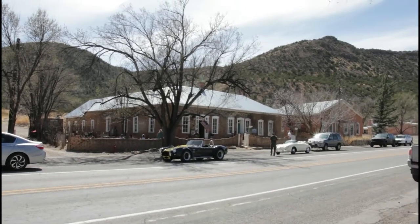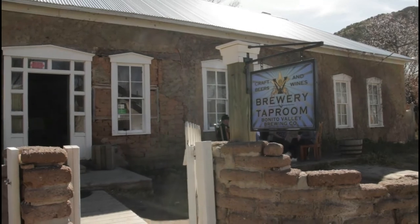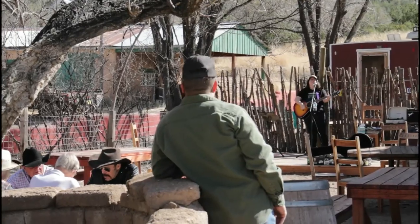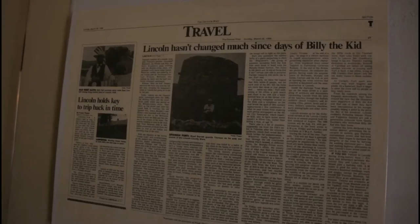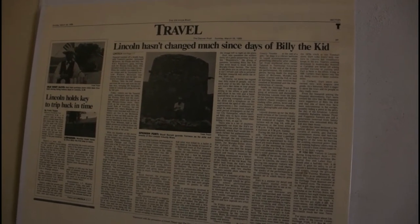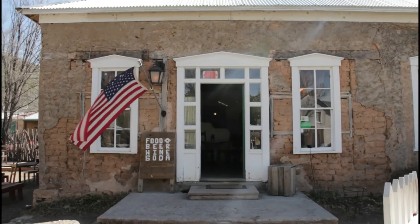Today we are in Lincoln, New Mexico, a small town located west of Roswell, New Mexico, which is where we live. Marie was hired to perform at the Bonito Valley Brewing. What makes this town special is that a lot of the structures here date as far back as the late 1800s and have been preserved.